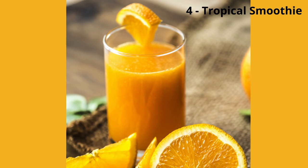Drink Number 4, Tropical Smoothie. Fourth on our list is a tropical smoothie. This drink is packed with fruity goodness and feels like a vacation in a cup. Blend together mango, pineapple, a banana, coconut milk, and some ice. Pour it into a glass and add a slice of pineapple for that tropical vibe.